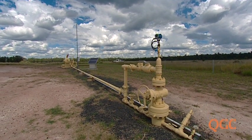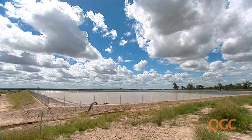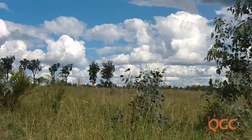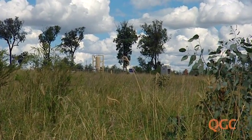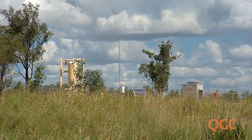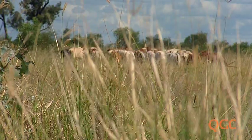Many of QGC's gas wells and pipelines are on land the company owns, as are its processing facilities and water treatment infrastructure. All of QGC's gas wells, pipelines and other equipment on private property have been located with the express agreement of landholders. Landholders are compensated for the wells, pipelines, infrastructure and roads, and normal agricultural production can continue on the land when the wells are established and linked to the production network.